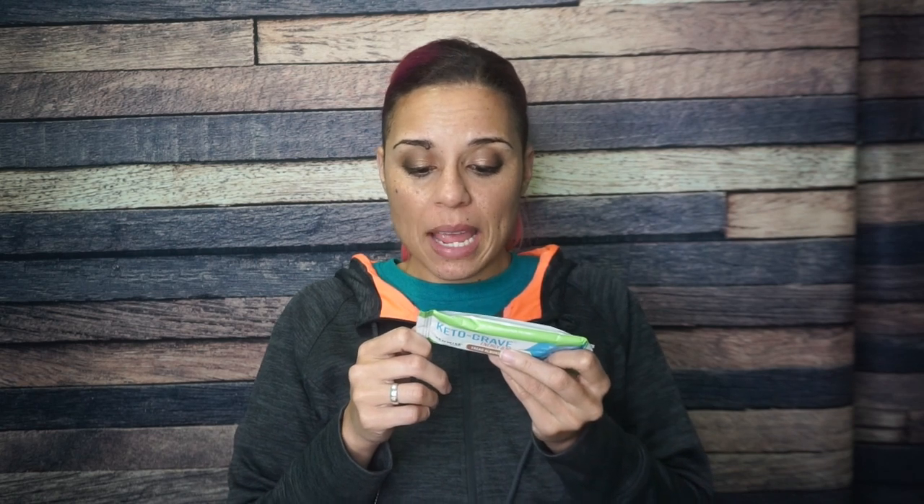We have Keto Crave Energy Bar Cacao Almond from Zenwise Health — never heard of it. Five net carbs per bar, which seems like a lot but I'm okay with it — five carbs is usually my limit. One bar is 210 calories, 16 grams of fat, 13 total carbs, eight fiber, no sugar alcohol, and nine grams of protein. I am always down for discovering a new bar I like, so I'm excited to give this a try.